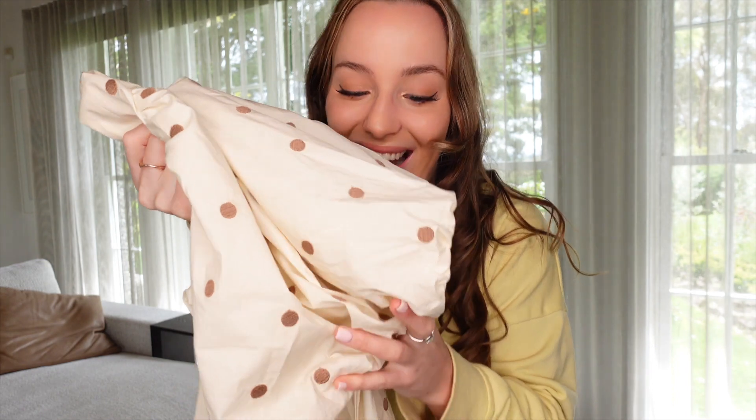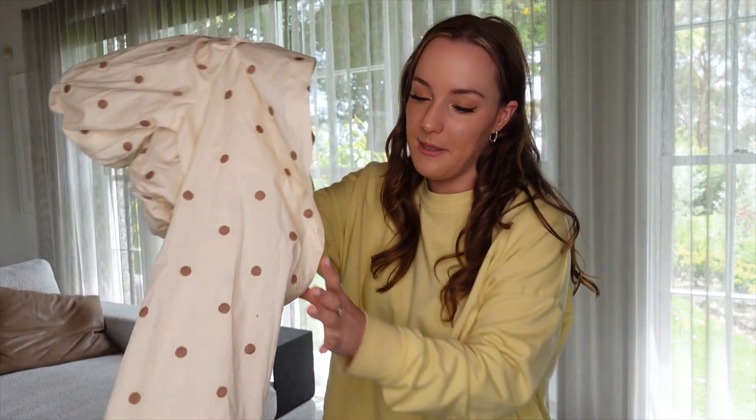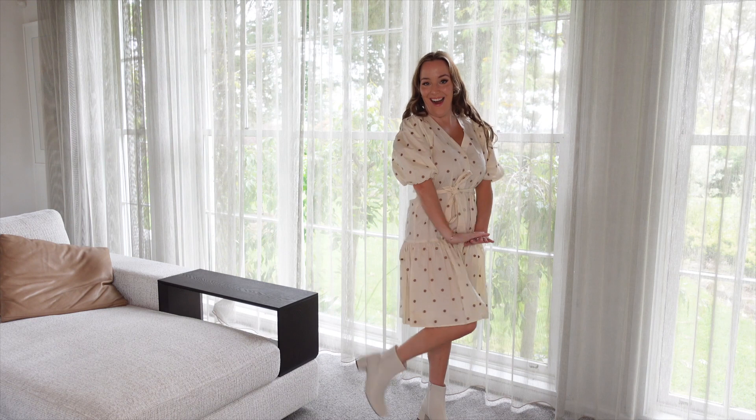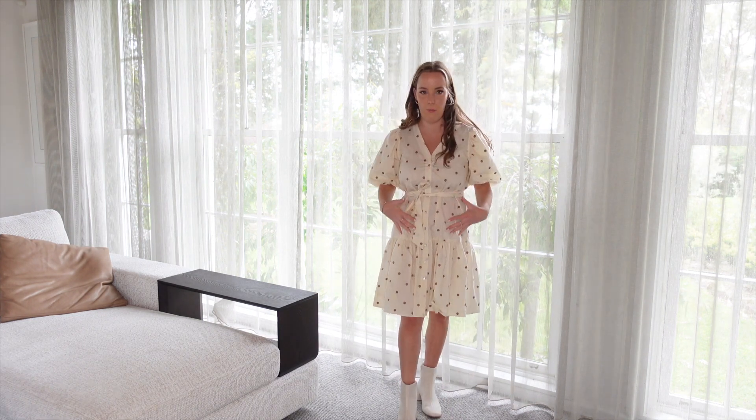Look at it — I love it! I haven't seen anything like this. It's got the puff sleeves, it's a brown polka dot on a sort of creamy color — so adorable. I cannot wait to wear this. It's from the brand Preview, so if you want to shop Preview at Target, that's where I got it. What do we think? I love how the boots work so well with this dress. It's appropriate for work and looks really cute — girly with the puffy sleeves, and the brown and beige polka dot makes it more fun than just black and white.